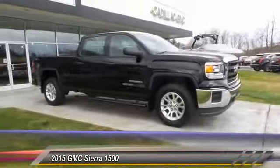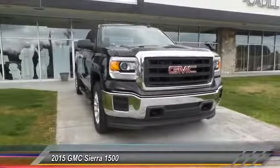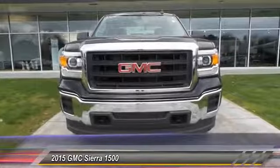Power door locks, power windows, MP3 playback stereo. This isn't just a vehicle — it's an experience. So stop in for a test drive today.